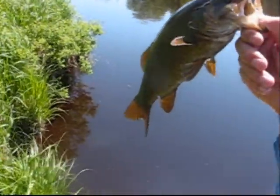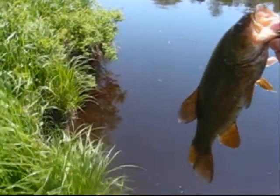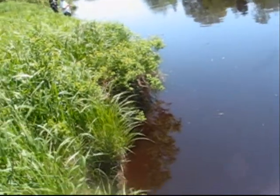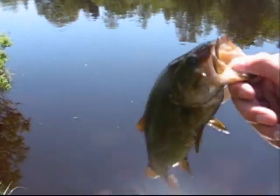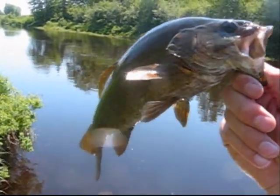Hey guys, caught another nice little smallie, probably about 10 inches. He gave up a real nice fight. Just got him out of this little deep shoreline right here, right along the edge with some weeds. Nice little guy. I'm catching him on a chartreuse jig head and white twister tail.